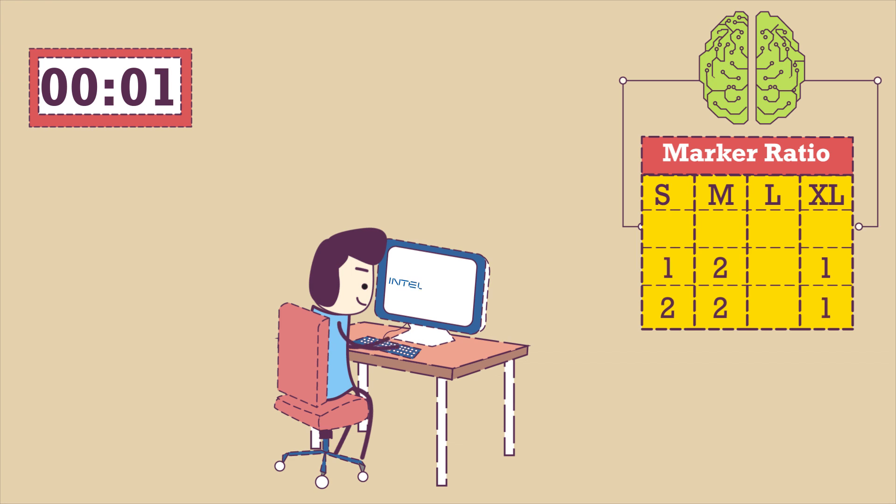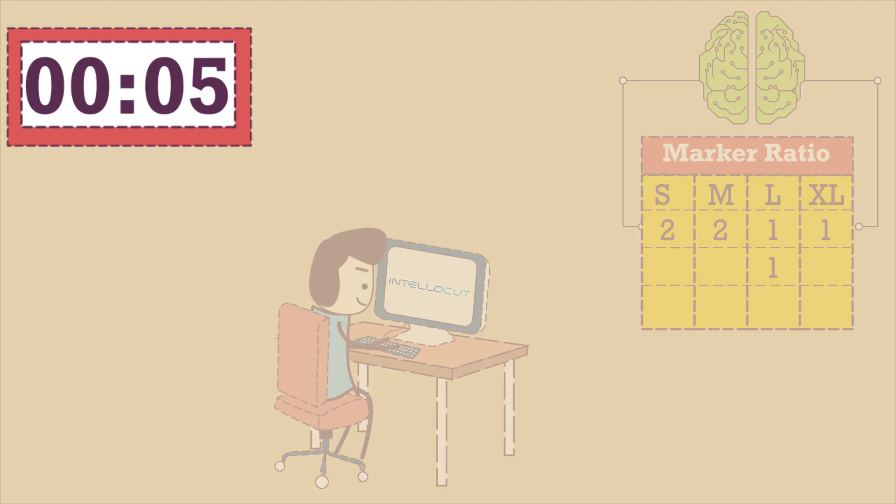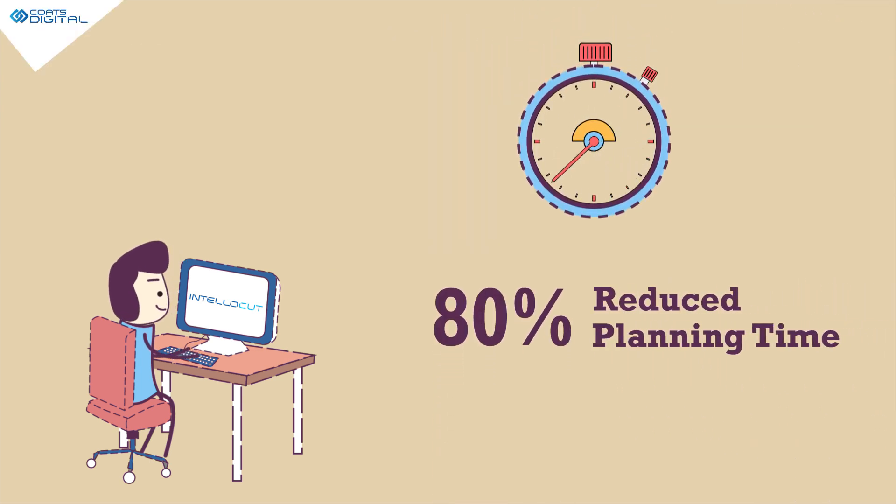Input the order details into Intellocut. Automatically generate the most cost-effective cut plan by considering millions of combinations, just within a few seconds — that's faster than clicking a selfie — reducing your planning time by 80%.